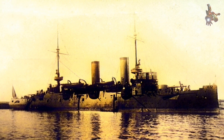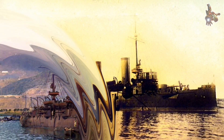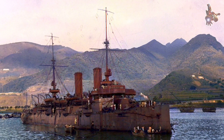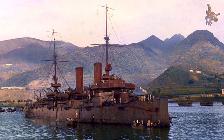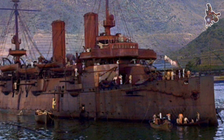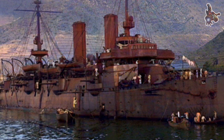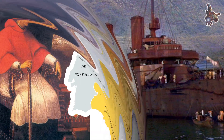Her design, with its distinct blend of traditional and modern elements, offers valuable insights into the evolution of armoured cruisers during a time of rapid technological change. In this video, we'll explore the ship's layout, her technical specifications, and examine the original blueprints that reveal the details of her construction.